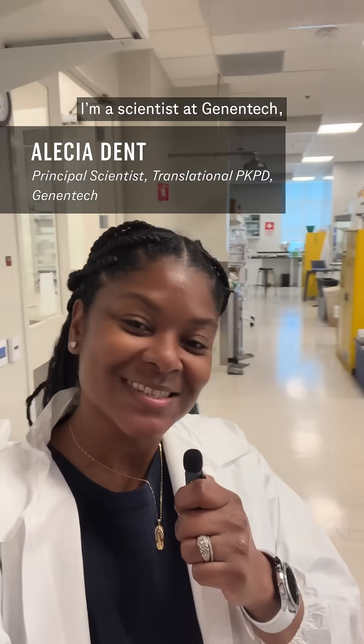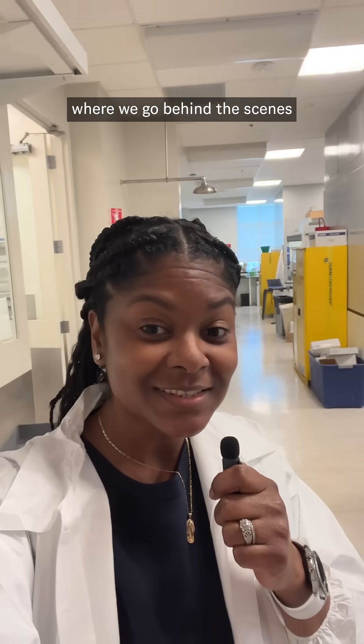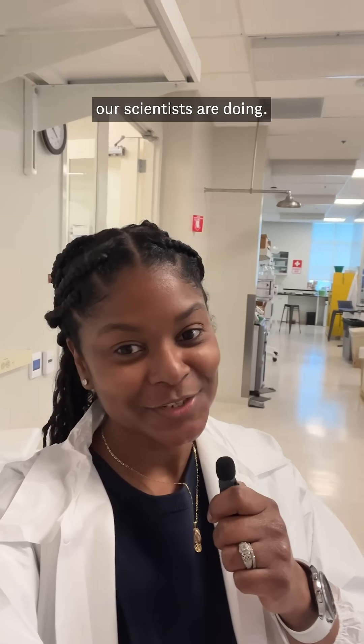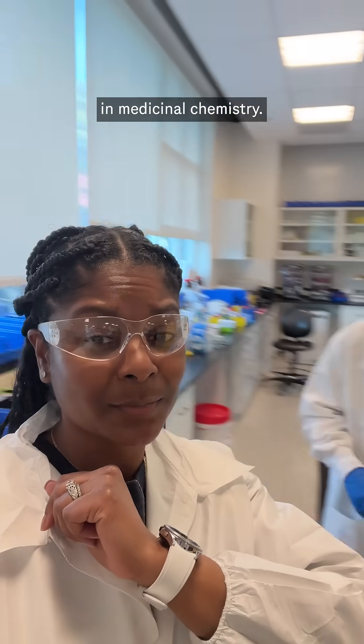My name is Alicia Dent and I'm a scientist at Genentech. This is the In the Lab series where we go behind the scenes to highlight the really cool work our scientists are doing in their natural habitat. We're going to talk to Scott, who's a senior scientist in medicinal chemistry.